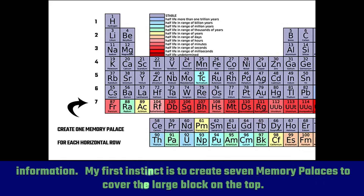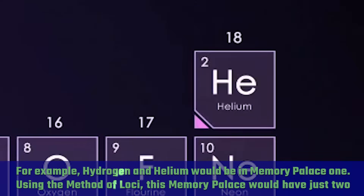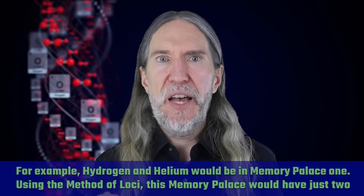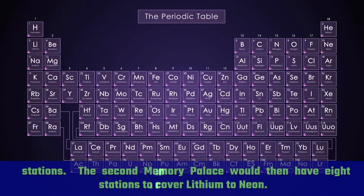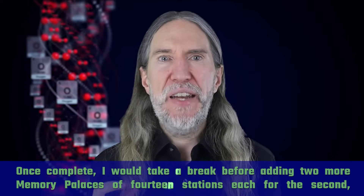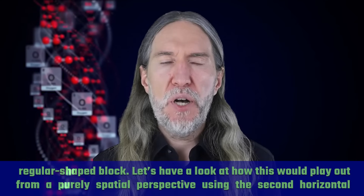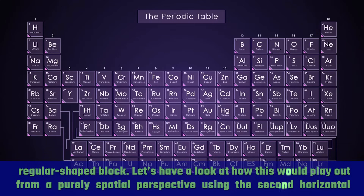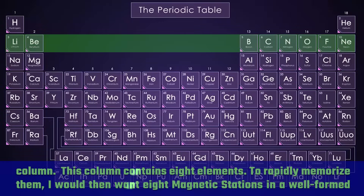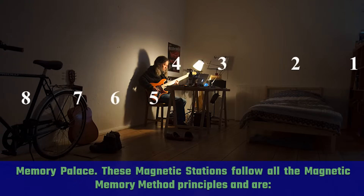My first instinct is to create seven memory palaces to cover the large block on top. For example, hydrogen and helium would be in memory palace one — using the method of loci, this memory palace would have just two stations. The second memory palace would have eight stations to cover lithium to neon. Once complete, I would take a break before adding two more memory palaces of 14 stations each for the second regular-shaped block.